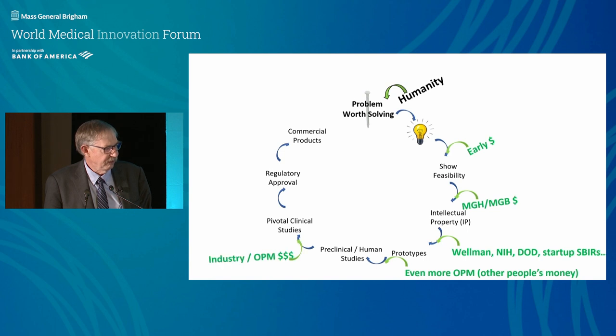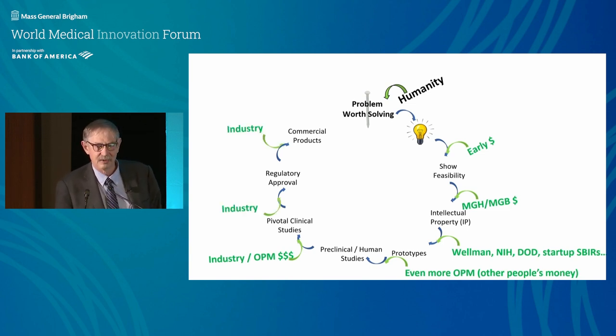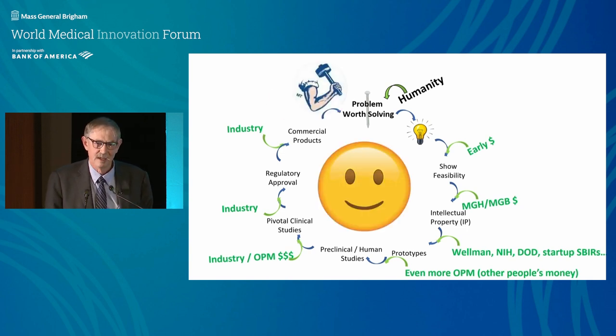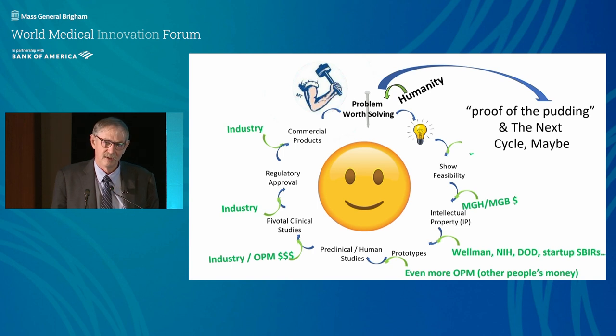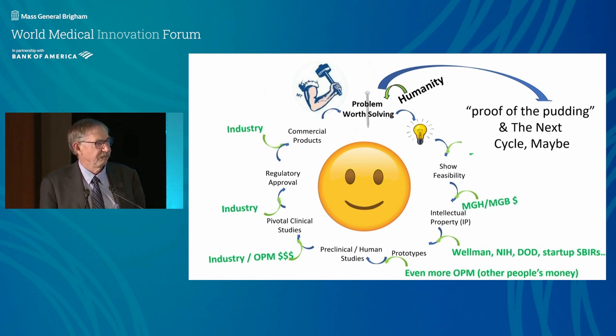Filing IP is really important — an interesting process where we work with the hospital and ask them to spend their precious money on our wacky ideas, which actually sometimes works. As you go around you need more OPM — other people's money — from NIH, philanthropy, and increasingly toward the end, a lot of interaction with industry. We love that contact sport. When you solve the problems, people are happy and you get to really test it out.